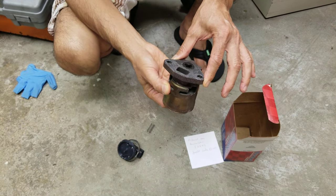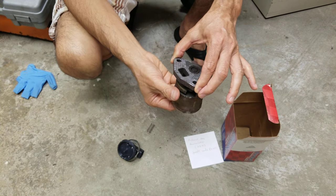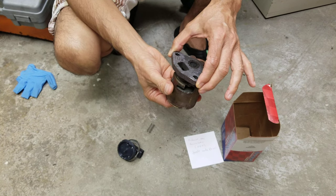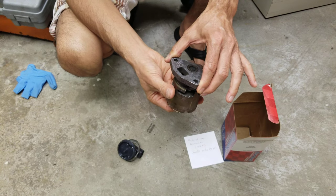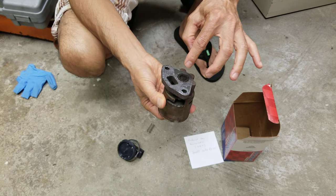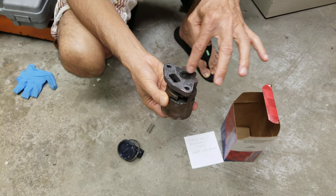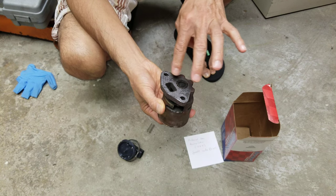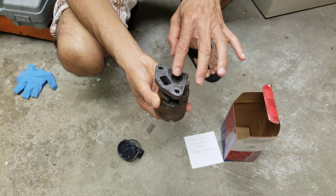Inside there's a solenoid. When current goes through it, it opens and closes, allowing exhaust gas to come back into the engine to make it burn cleaner. It opens and closes to let gas go back and forth.